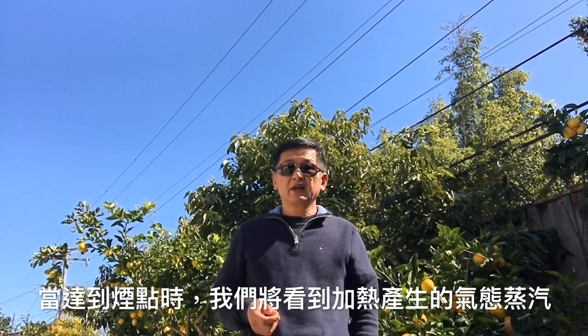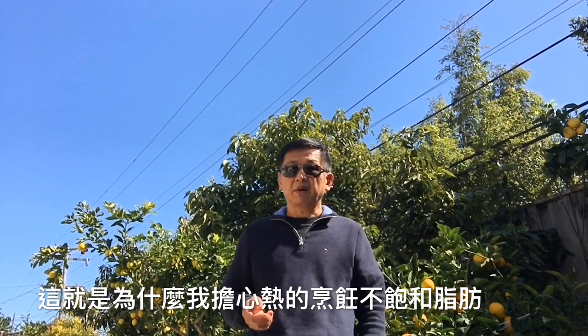When the smoke point is reached, we will see gases and vapors from the heating oil. The oil starts to decompose, and some chemical changes take place during this decomposition. The decomposition not only negatively affects food flavor and nutritional value, but also produces cancer-causing compounds, which are extremely harmful to people's health. This is why I am worried about cooking with unsaturated fat at high heat.